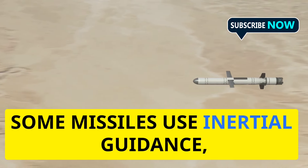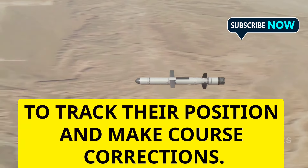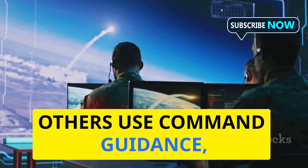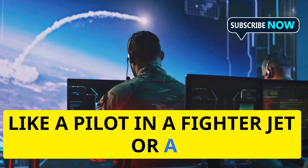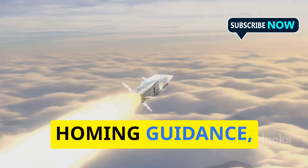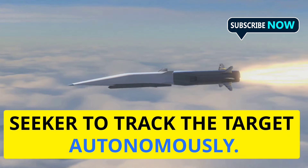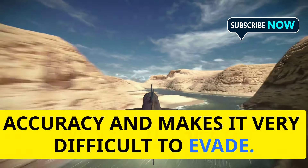There are several types of guidance systems, each with its strengths and weaknesses. Some missiles use inertial guidance, relying on gyroscopes and accelerometers to track their position and make course corrections. Others use command guidance, where the missile receives instructions from a remote operator, like a pilot in a fighter jet or a ground-based radar station. One of the most sophisticated types is homing guidance, where the missile uses its own onboard seeker to track the target autonomously, giving it a high degree of accuracy and making it very difficult to evade.